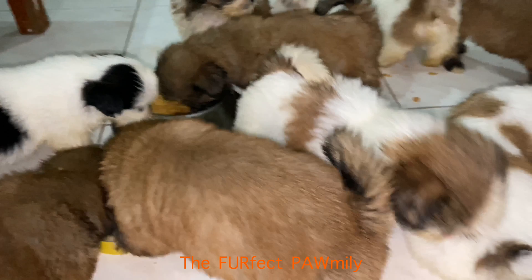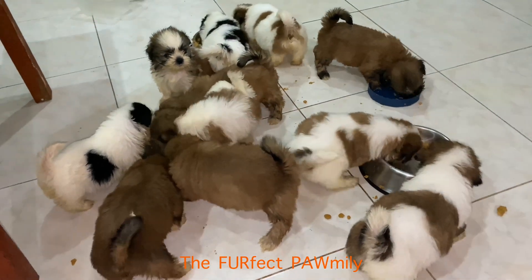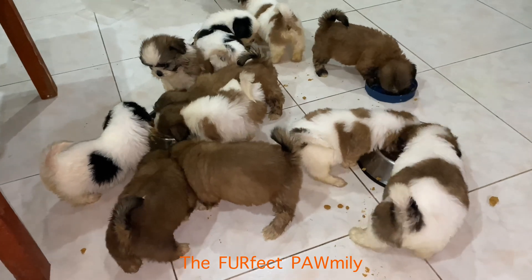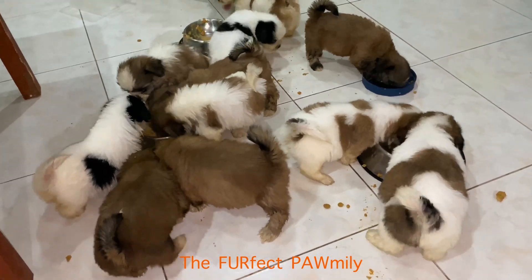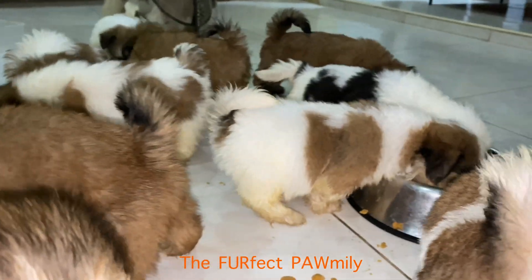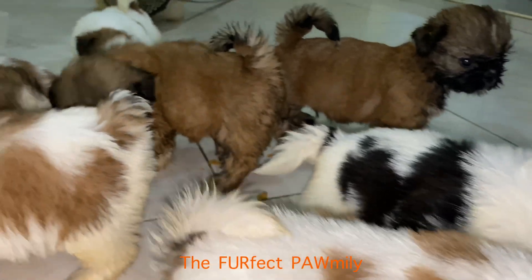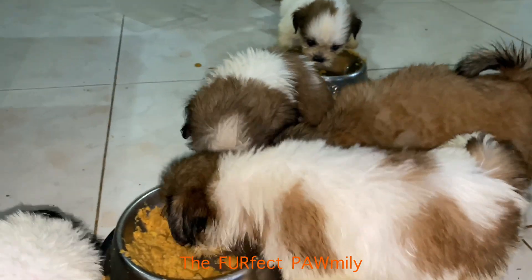Puppies have a small stomach and their immature digestive system doesn't react well to being overloaded. To avoid your puppy suffering from disorders such as diarrhea, it's best to split their daily recommended food portion into small meals throughout the day.